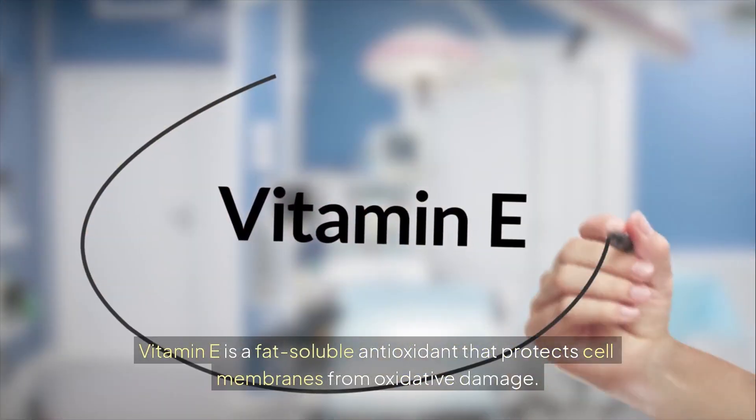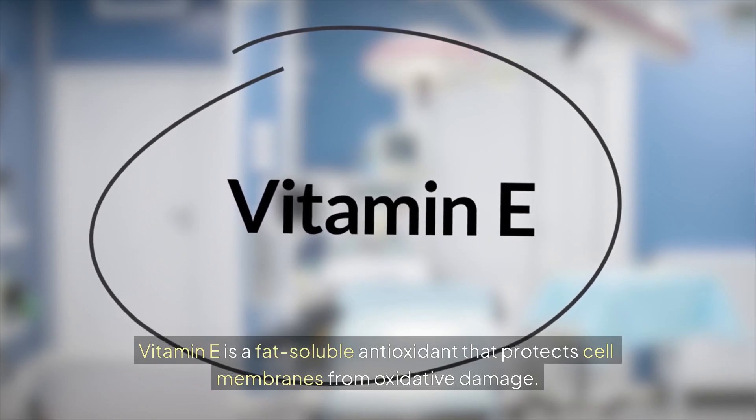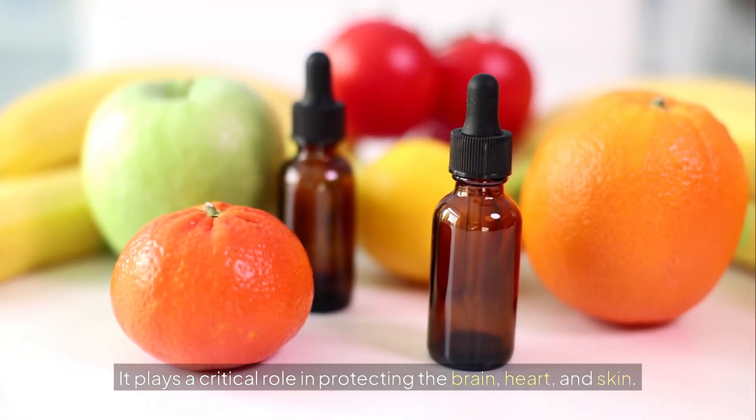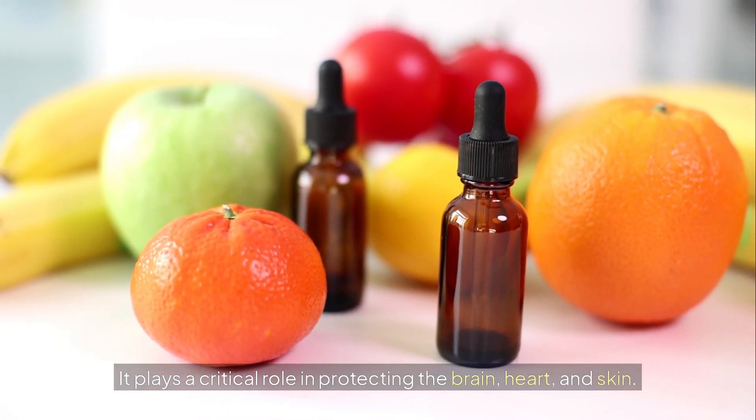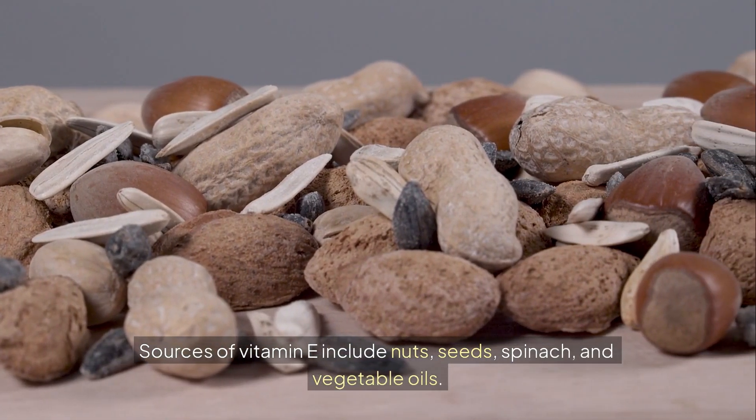Vitamin E is a fat-soluble antioxidant that protects cell membranes from oxidative damage. It plays a critical role in protecting the brain, heart, and skin. Sources of vitamin E include nuts, seeds, spinach, and vegetable oils.